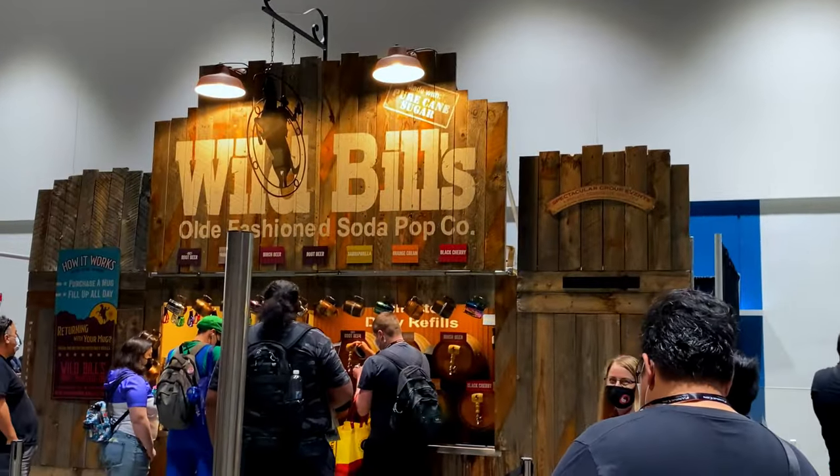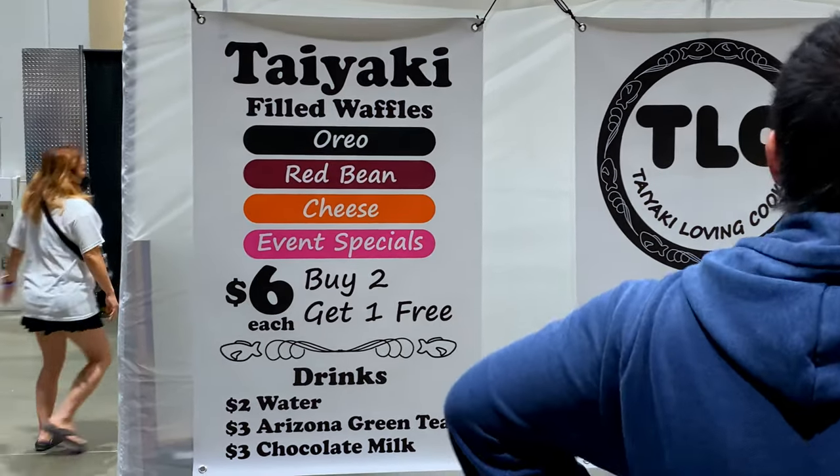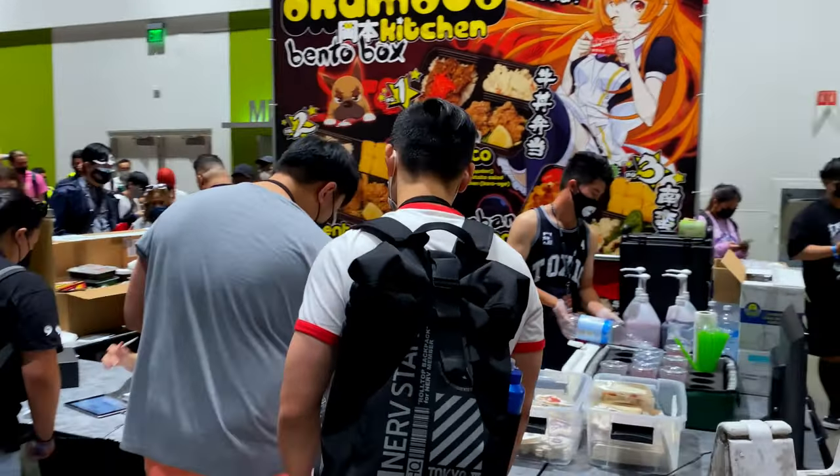The dealer's hall is also where you find the main food and drink options. You'll find some fun and unique food options here. This bento box vendor was very popular.